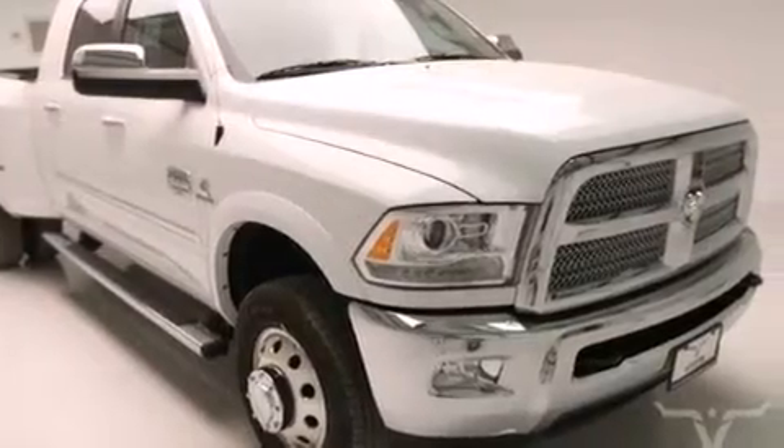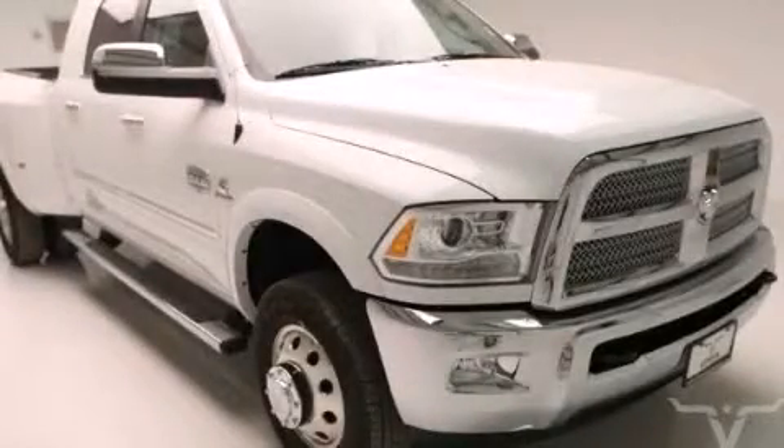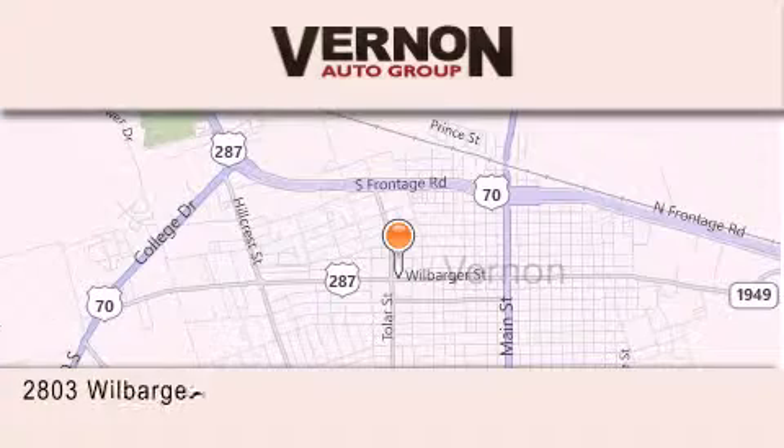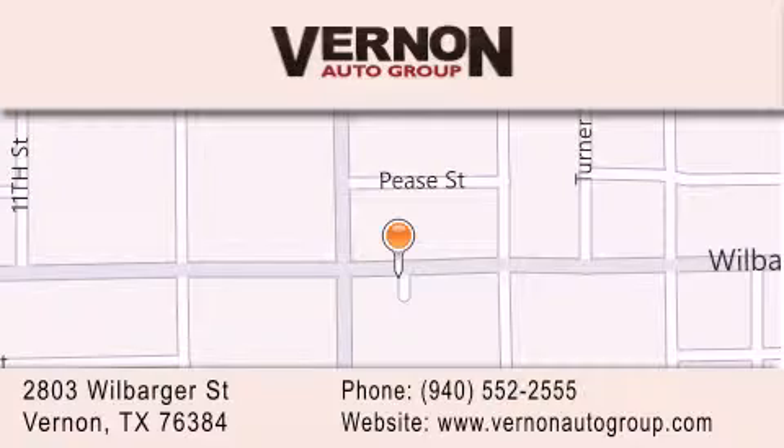Contact us today and schedule your opportunity to see this vehicle in person. Vernon Auto Group is located at 2803 Wilbarger Street in Vernon. Our goal is to exceed all of your expectations to ensure that you'll return for future visits.